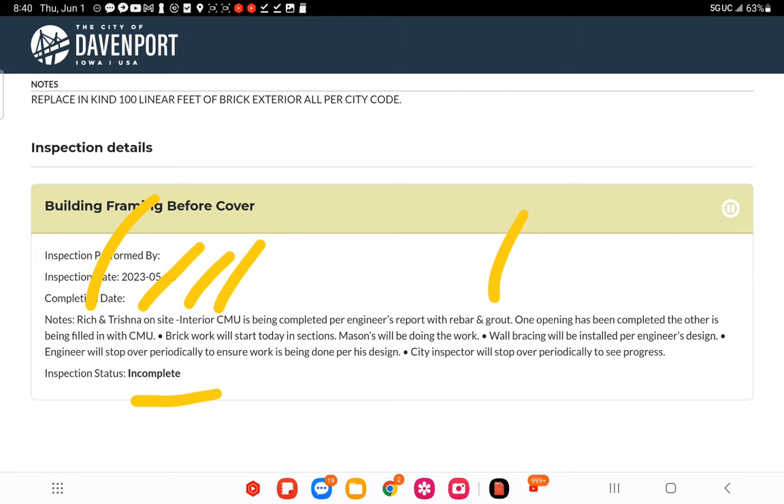The possibility would require a big crew, a product like rapid-set mortar that sets in one hour, a finely-tuned machine, and then an inspector coming out right away — just not possible in 24 hours. The inspection note says: 'Wall bracing will be installed per engineer's design; engineer will stop over periodically.' It says will be installed — not is installed. So it hadn't been done yet at time of inspection.